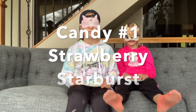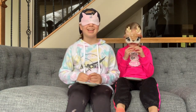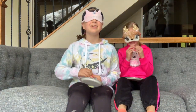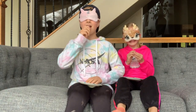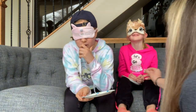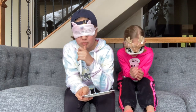Okay, candy number one — I need the type of candy and the flavor. Oh wait, it's in a wrapper! Don't eat the plastic, you have to unwrap it first. I need help unwrapping. Sydney, you have to unwrap it! I'm blindfolded — you think I can unwrap it?